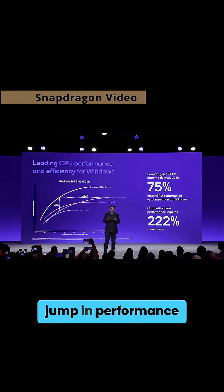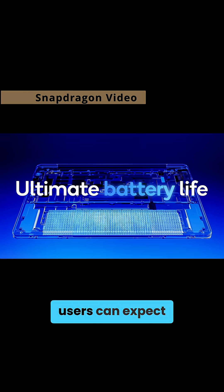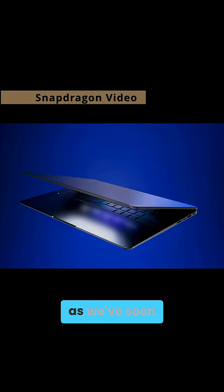Now, despite this jump in performance, Qualcomm says users can expect multi-day battery life, as we've seen before.